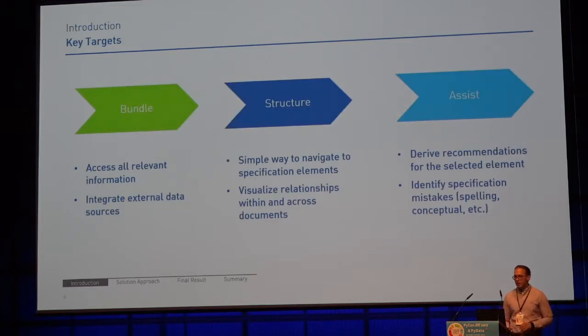We set together three key target areas we wanted to solve. First, bundle: we want to have all relevant information in one place. And if we cannot integrate information into this place, we want access to external data sources — whether by database connection or somewhere else — but the user should always go to one place. Second, structure: there should be a simple way for a user to see how the specification elements, such as use cases, are interconnected, and it should be simple to navigate to those components. It should no longer be necessary to open multiple files just to read the specification.